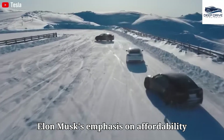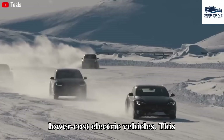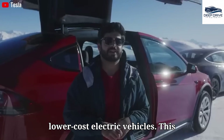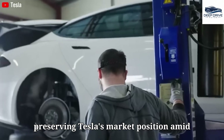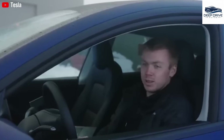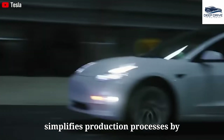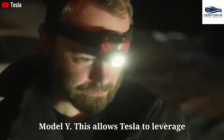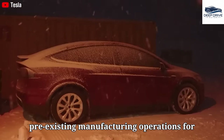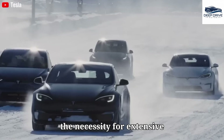Elon Musk's emphasis on affordability with the Model 2 is increasingly pertinent as competition escalates from lower-cost electric vehicles. The design of the Model 2 simplifies production processes by mirroring the successful framework of the Model Y, allowing Tesla to leverage pre-existing manufacturing operations for cost-effectiveness, thereby minimizing the necessity for extensive restructuring.